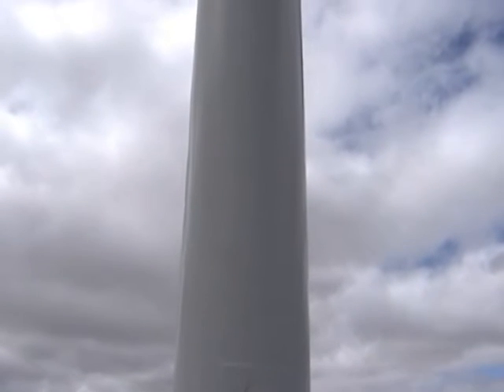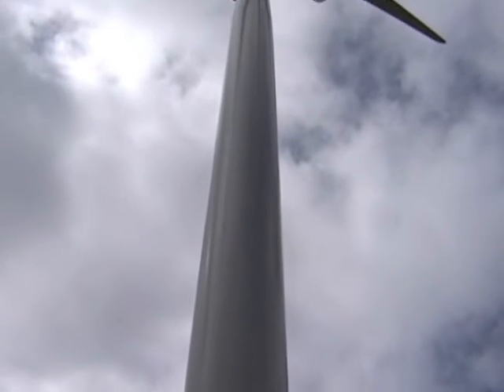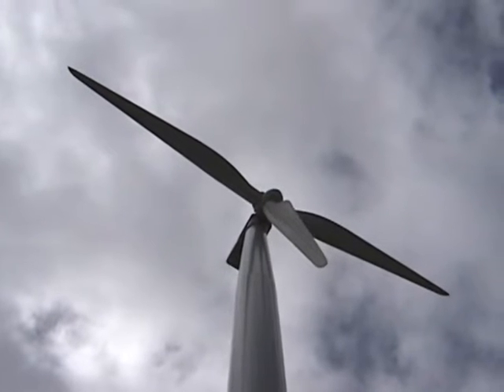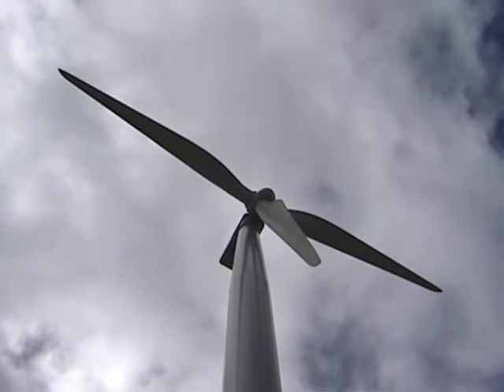This energy displaces energy that would have otherwise been produced by a fossil-fueled plant. As a result, Great Lakes customers, as well as the other Wolverine members, receive recognition or credit for renewable energy production and are, in essence, receiving this renewable energy.